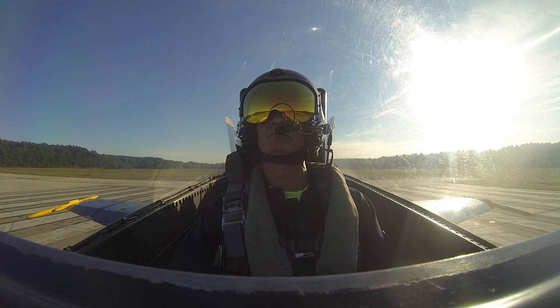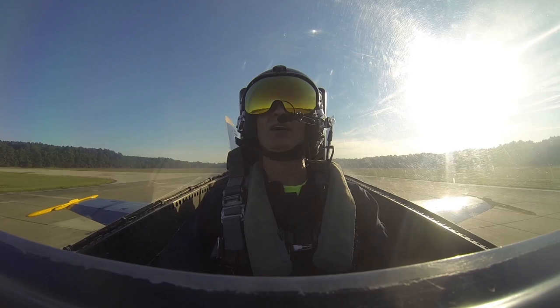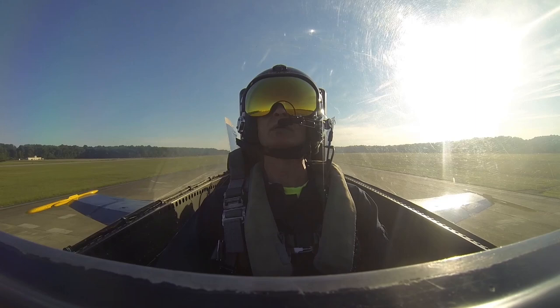All right, throttles are up, controls are good. Here we go, off brakes now. Burner is ready now. And Blue Angel 7 is rolling with Rick. All right, here we go. 60 knots. You can feel the pressure as it's pushing back and accelerating. There's 100 knots already. There's 120. 140, we're going to get airborne here. This is so flippin' incredible.